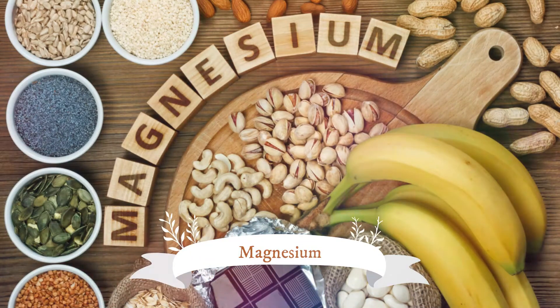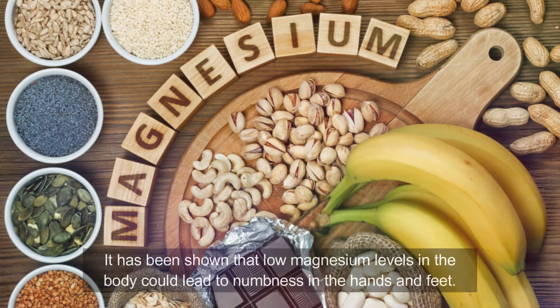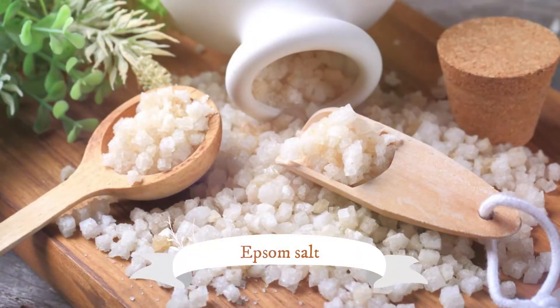Number two: Magnesium. Low magnesium levels in the body could lead to numbness in the hands and feet. Magnesium is one of the most important minerals for the functioning of the nervous system and proper circulation. Add magnesium-rich foods to your diet such as low-fat yogurt, dark chocolate, bananas, avocados, soybeans, cold-water fish, peanut butter, oatmeal, seeds, nuts, and dark green vegetables. You can also add magnesium supplements, but talk with your doctor about the correct dosage.